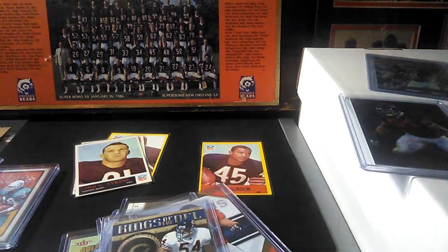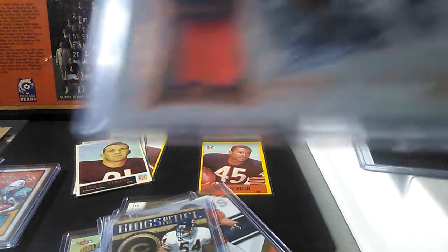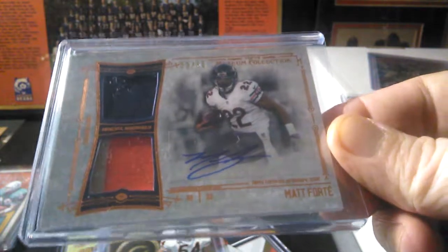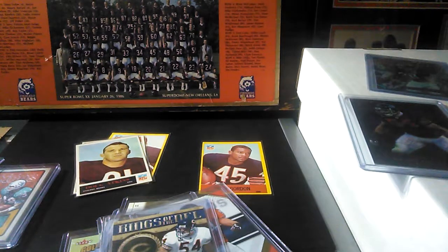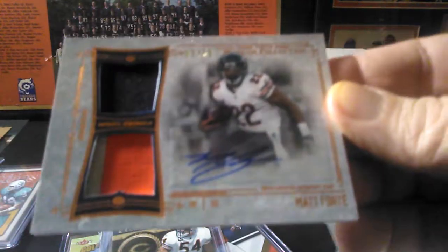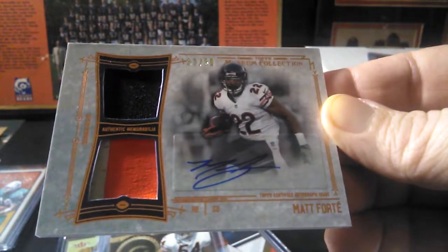A couple more cards — when I did the response video for Dustin B it made me go after a few things. I pulled out my 2014 Museum Collection, so I went ahead and picked up the base Gale Sayers. And the last card I got is this Matt Forte auto patch — I believe it says event-worn, but still just for the autograph alone it's worth it. Look at that beauty — very nice, numbered out of 50, got the orange and white on the bottom and the blue on the top. Sweet.